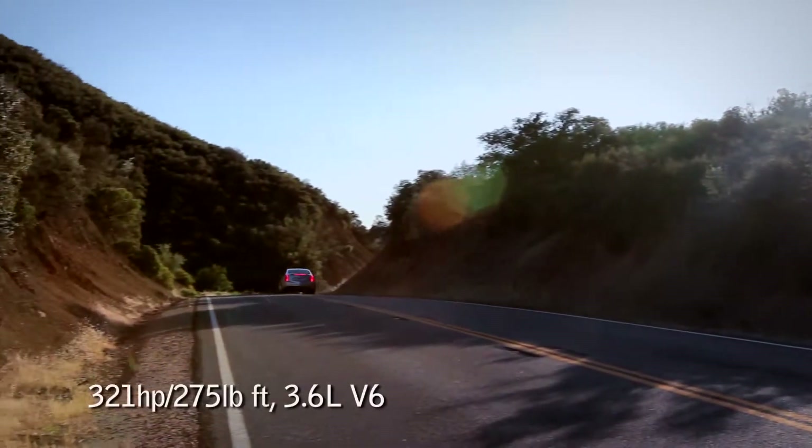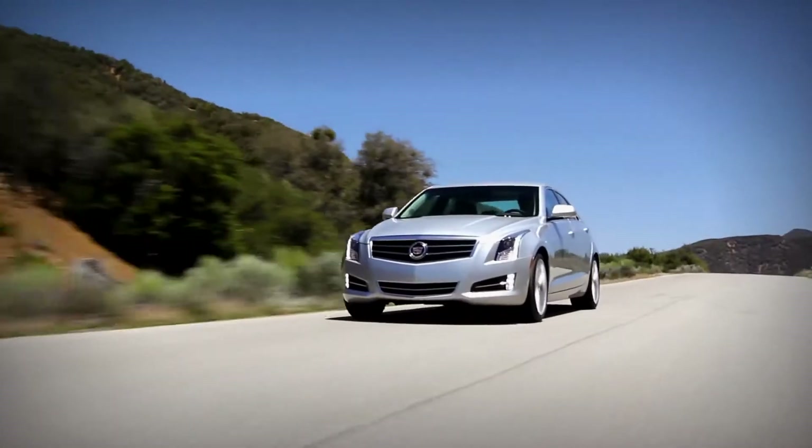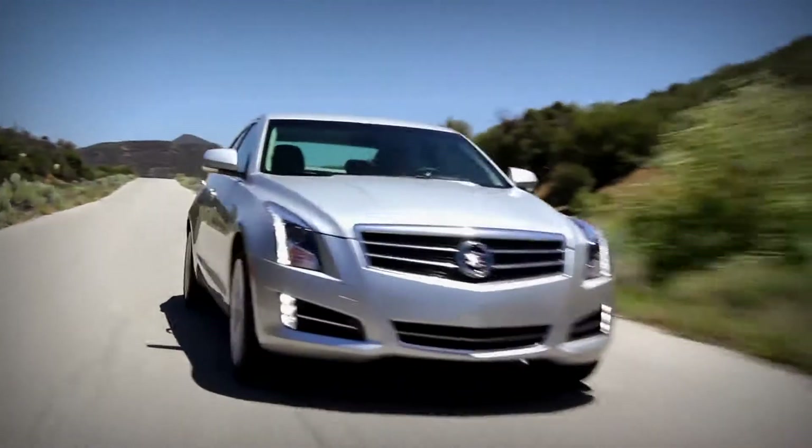Of all these cars, this one has the most horsepower. This V6 has been in a lot of GM products — it does provide a good amount of grunt here. You're not lacking for power, but it doesn't have the kind of insane thrust of the BMW, and it doesn't have the frenetic nature of the Lexus in full sport mode. And it's the only one of these three cars that only has a six-speed transmission.